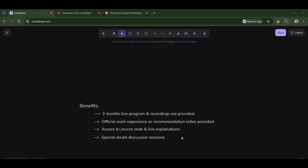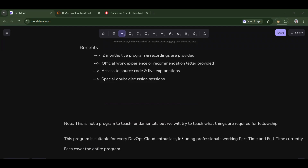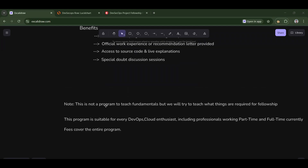Some important notes to clarify about this fellowship: this is not a program to teach fundamentals. We will try to teach whatever things are required for the fellowship, focused on advanced-stage concepts — like multi-region setups, sharding, database replication, and similar advanced topics. We don't teach what DevOps is or basic DevSecOps concepts. So be prepared with that.